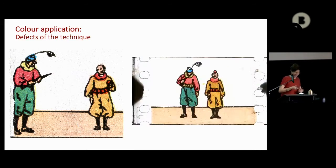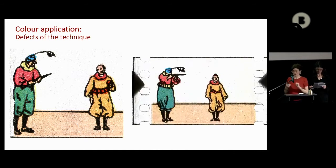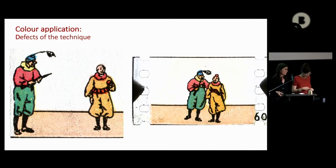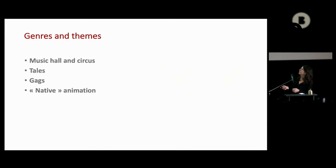Now I'll give the floor to Céline for the content part. We tried to make a sort of classification of genres, but it's very wide — there are many different things. Basically what we could find in the huge collection of Cinémathèque Suisse was a theme very connected to musical and circus, some tales but not so much — we were quite surprised — and gags and native animation.